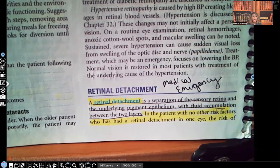As you see, it says retinal detachment — this is an ocular medical emergency. It is defined as the separation of the sensory retina and the underlying pigment epithelium, with fluid accumulation between the two layers.